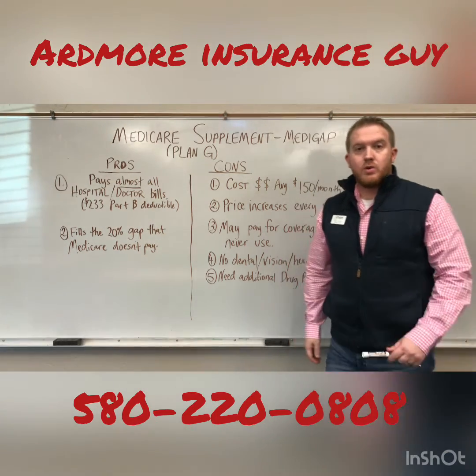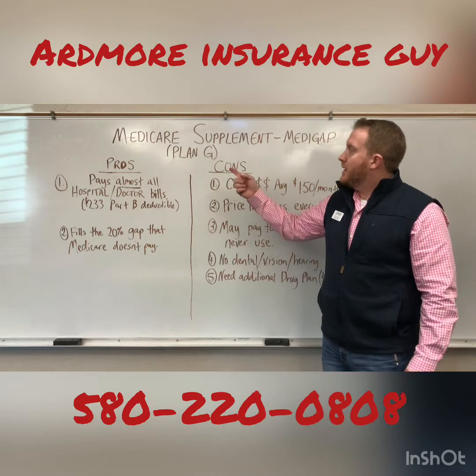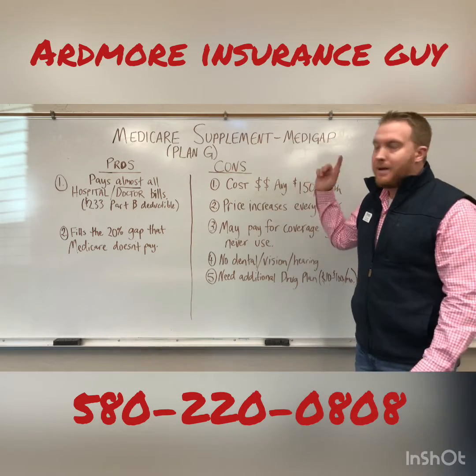Hi everyone, Josh Longest, your More Insurance guy here. I just wanted to pop in and go over Medicare supplements or Medigap.